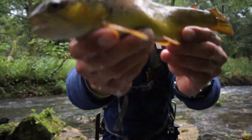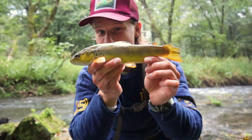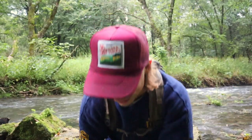Good morning from French Creek. This is our first little brown trout — and not only our first, but a very special piece of Iowa trout history. We're going to get this guy back real quick and see if we can't get some more.